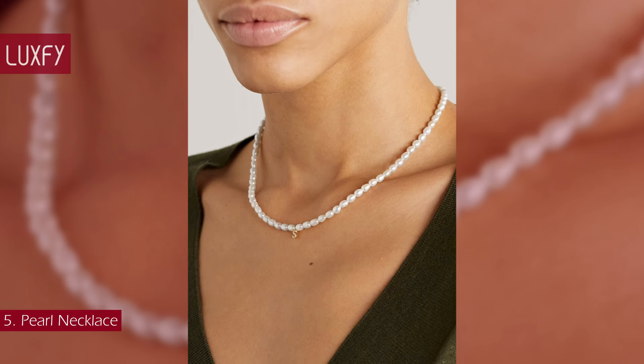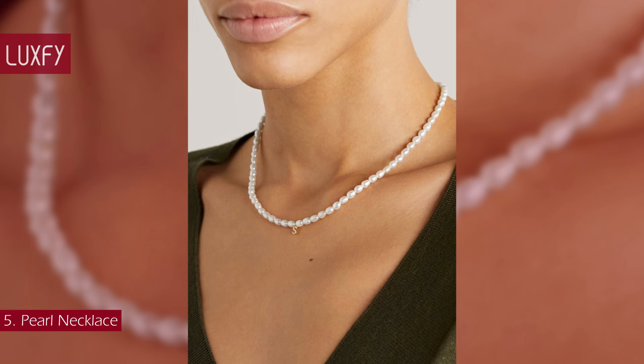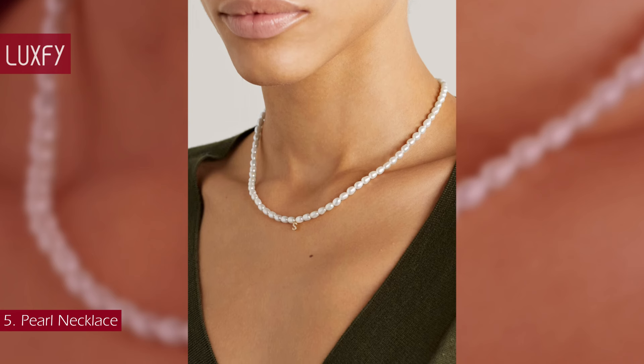This Stone and Strand pearl necklace is so classic, you will not regret buying it. It is sold for $450.